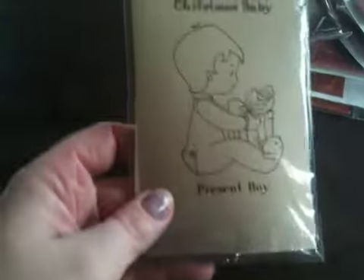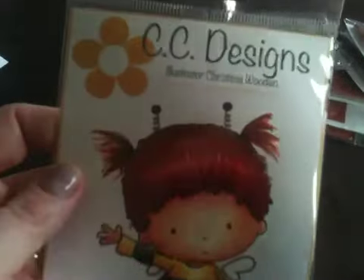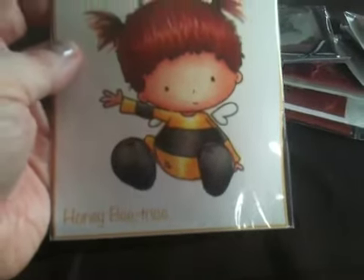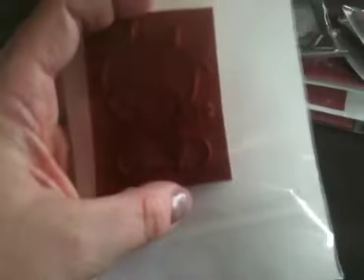I got Christmas Baby Boy, so I got the boy and the girl — I'm just thinking about Christmas and doing that in the future. And here's Cece Designs — this is Honey Bee, or Honey Beatrice. It's a tiny, cute little stamp.